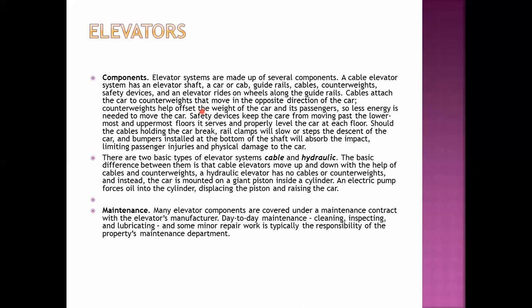There are two basic types of elevator systems: cable and hydraulic. Cable elevators move up and down with the help of cables and counterweights. For hydraulic elevators, there are no cables or counterweights; instead, the car is mounted on a giant piston inside a cylinder, and an electric pump forces oil into the cylinder, displacing the piston and raising the elevator car. Many elevator components are covered under a maintenance contract with the elevator's manufacturer. Day-to-day maintenance, cleaning, inspecting, lubricating, and some minor repair work is typically the responsibility of the property's maintenance department.